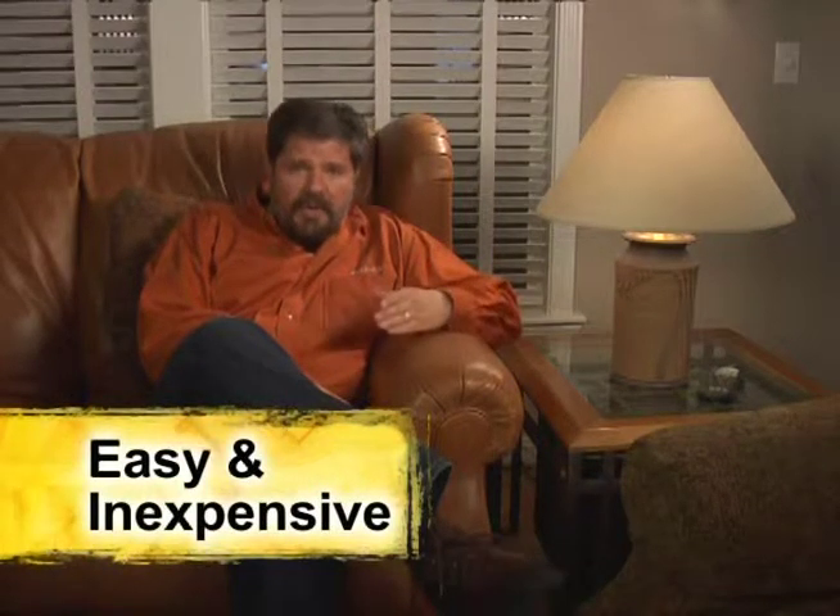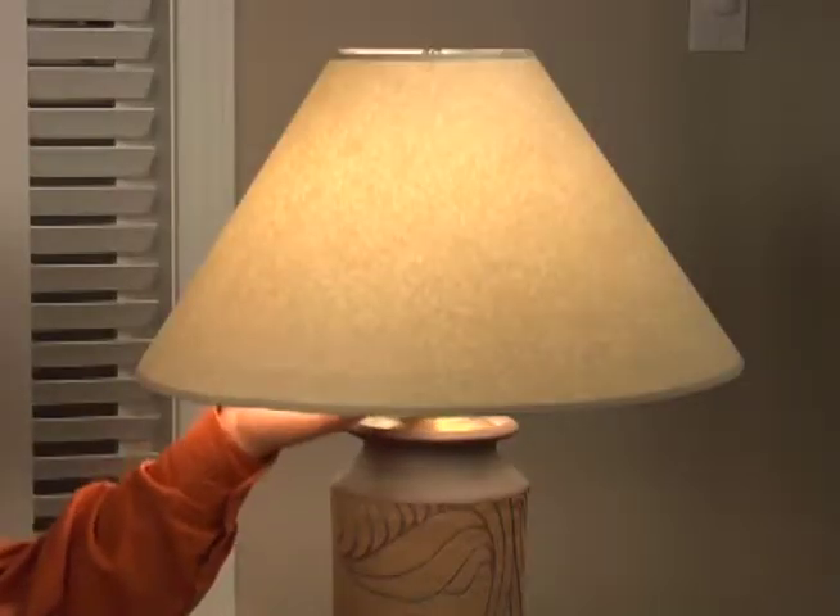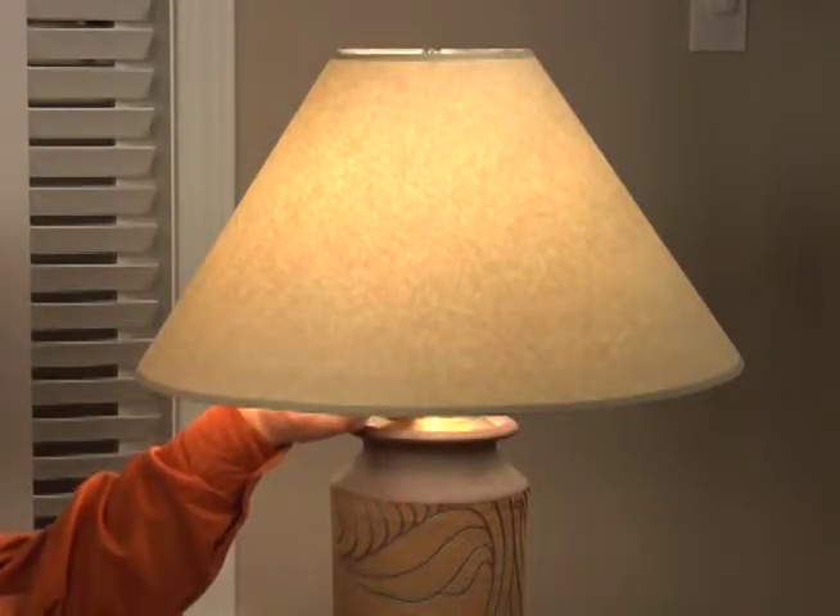One standard type is a three-way bulb. Three-way bulbs reduce energy use by providing the right amount of light in a room where it's needed, instead of over lighting a room with a single high wattage bulb.